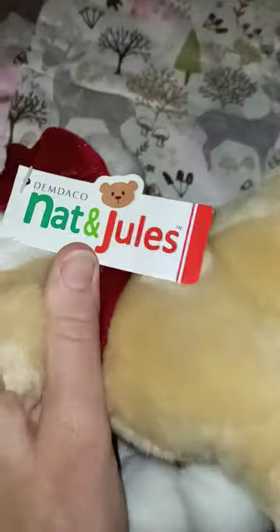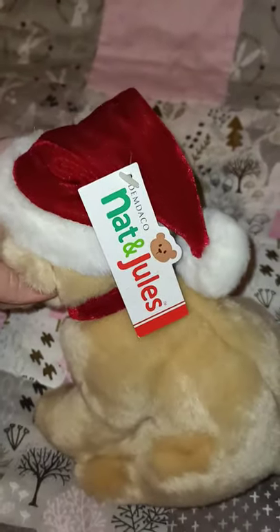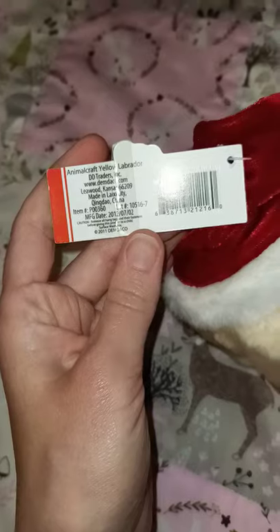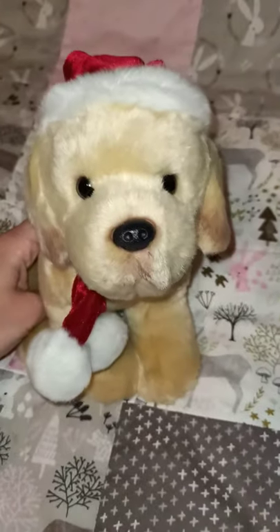So here we go — it's a Christmas one. This one has a green and red tag: Demdeko, and it's the Yellow Labrador, as you can see. It's got a different color tush tag. I had these ones out for Christmas.